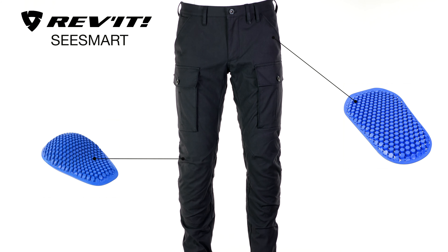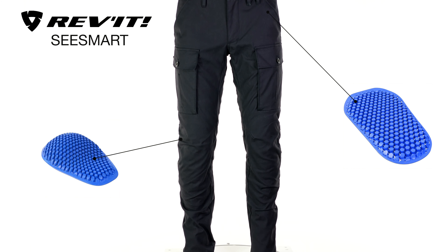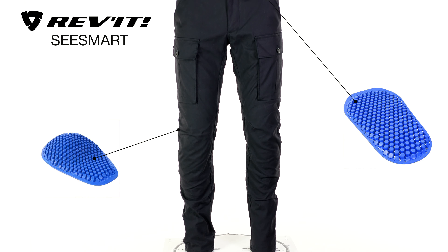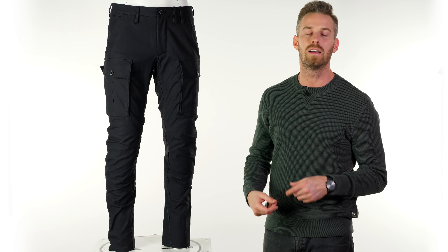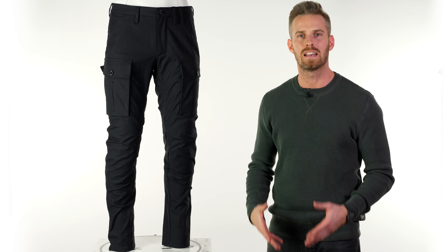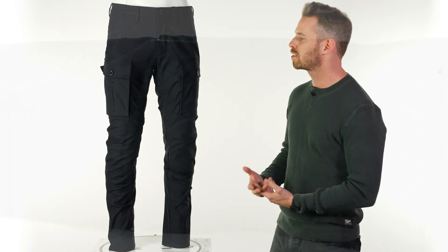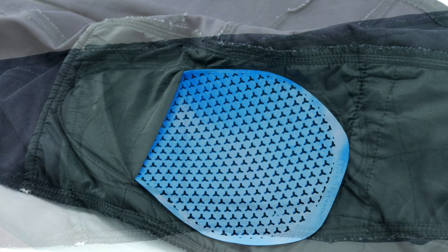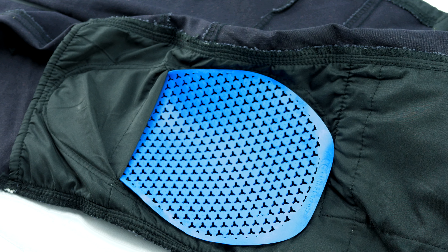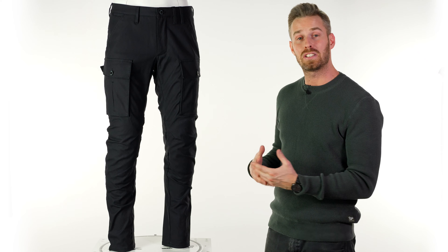This is CE approved and comes included at the price with C-Smart hip and knee armor. This is the slimmest, most unnoticeable armor available - there's very little need to worry about the intricacies of removing it, particularly the knees, when off the bike. It's very thin and you can happily walk around in it all day. If you do need to remove it, simply take the trousers off and access it from the internal pockets on the knee and hip sections.